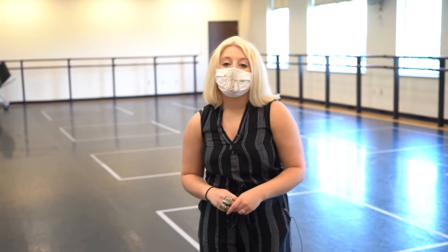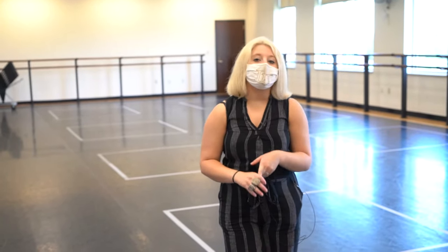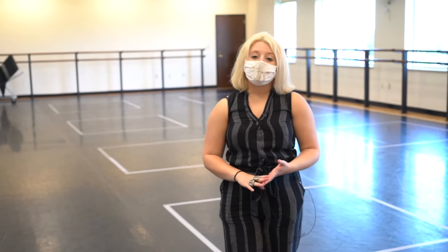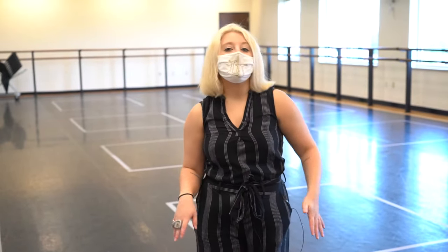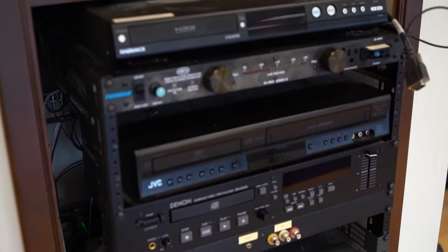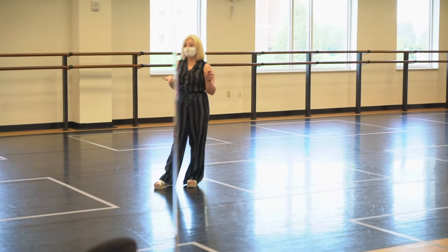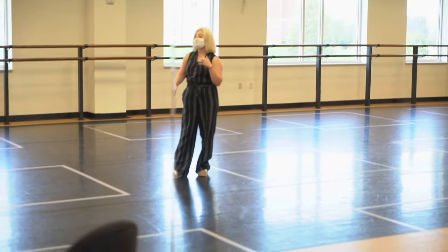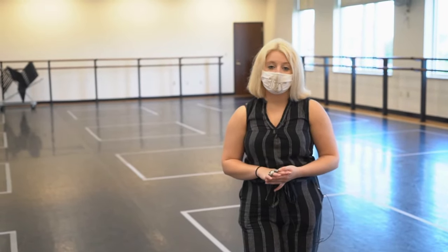We are inside one of the two dance studios in the Jay Scheidegger Center for the Arts. If you take any dance class you'll have dance within one of these studios. It's also used by individuals who want to freestyle after class and by dance teams for competition routines. We have a full stereo system, bars and mirrors, a whiteboard, and a projector so teachers can show videos, lecture, and demonstrate different techniques.